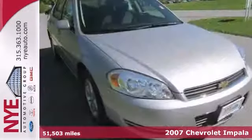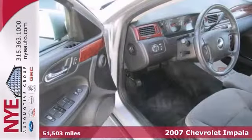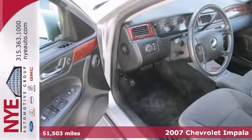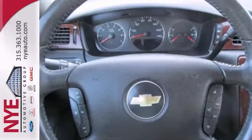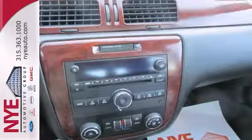We think you'll love the 2007 Chevrolet Impala LT. It's nicely equipped, starting with woodgrain trim, a multifunction steering wheel and power windows, locks and mirrors. You'll get a CD player and an auxiliary audio input.